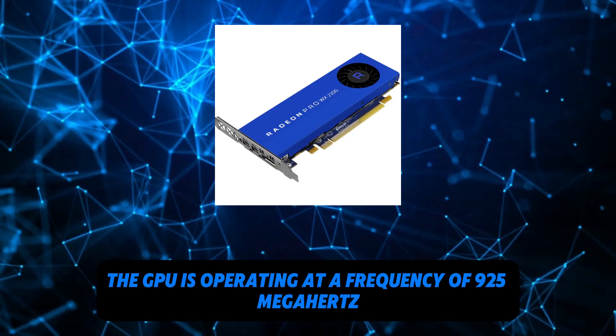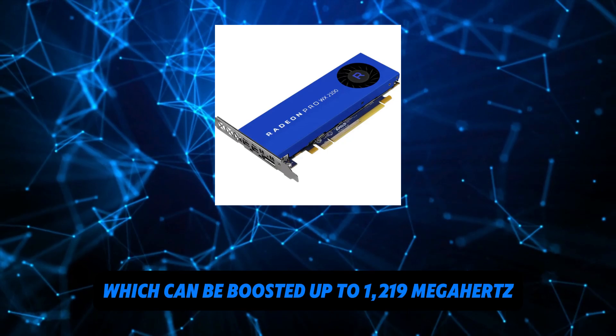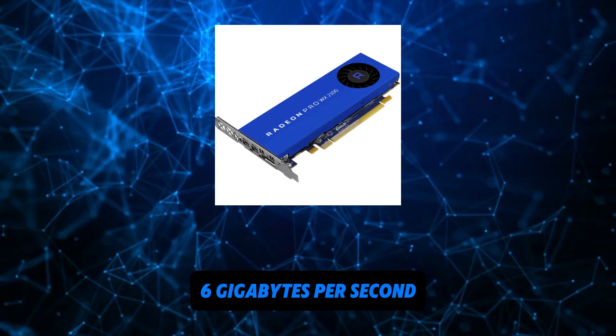The GPU is operating at a frequency of 925 MHz, which can be boosted up to 1219 MHz. Memory is running at 1500 MHz, 6 Gbps effective.